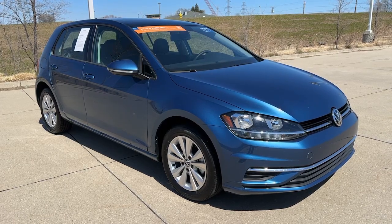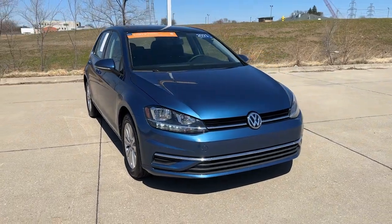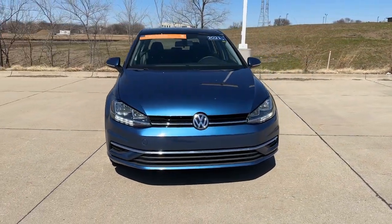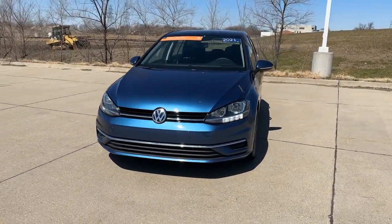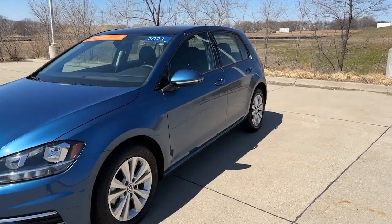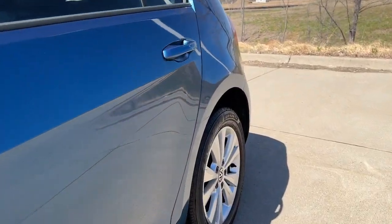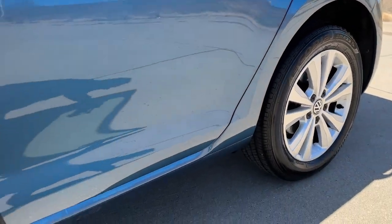Your next car could be the 2021 Volkswagen Golf. With less than 20,000 miles on the odometer, this vehicle stands out from the rest. No muss, no fuss — this Golf means business. Practical, efficient, comfortable, convenient, and fun to drive. This conscientious compact is a reliable partner for your busy lifestyle.